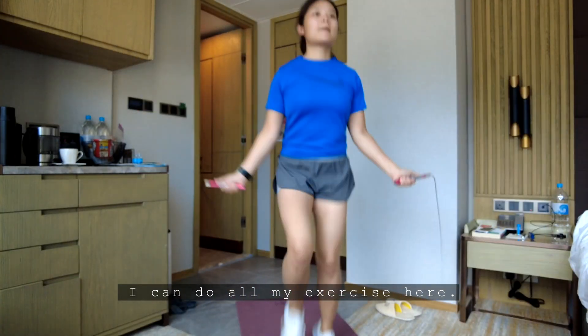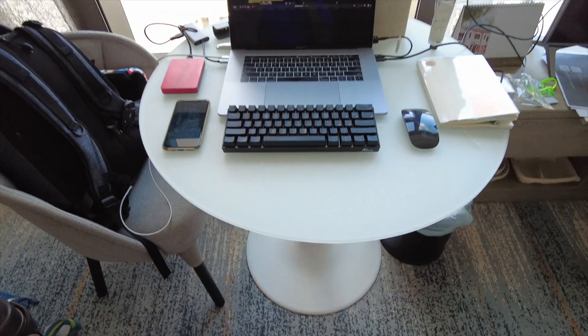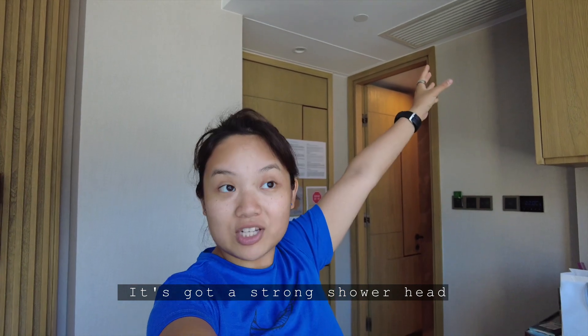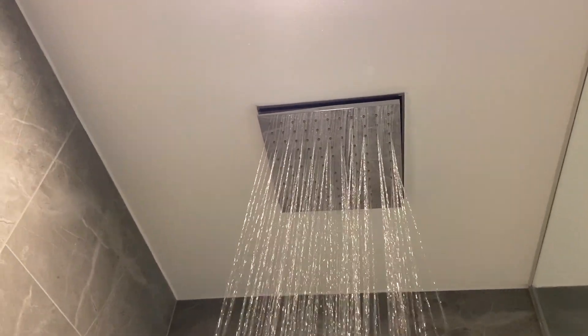I can do all my exercise here. As you can see, I'm dressed and ready for the day. I've got a work top, and I've also got a shower. It's got a very strong shower head, just rain shower, and some really nice shower gels.